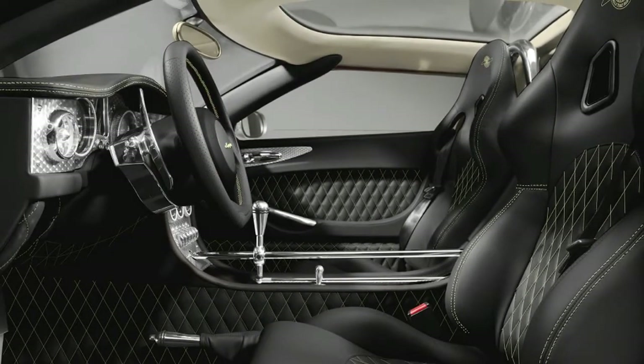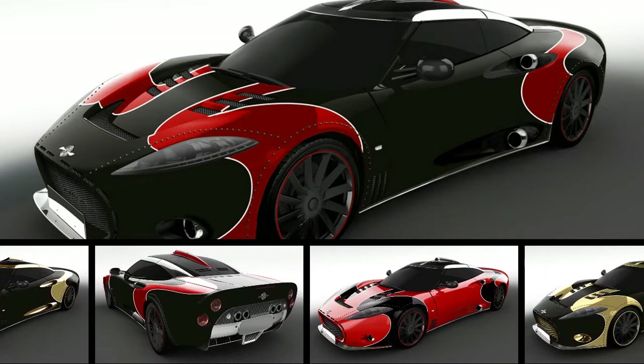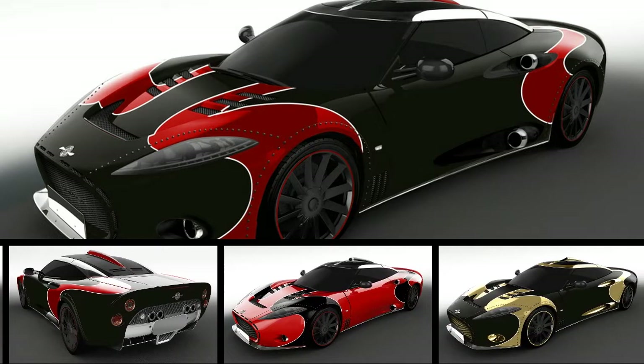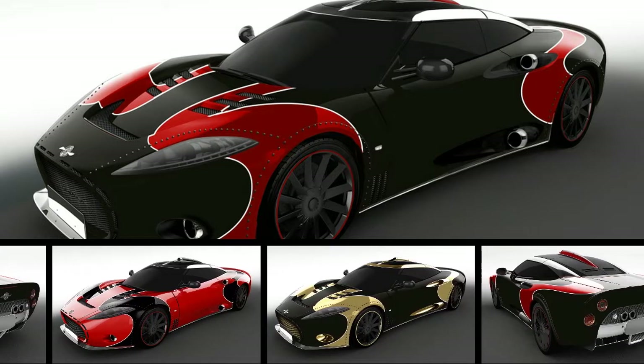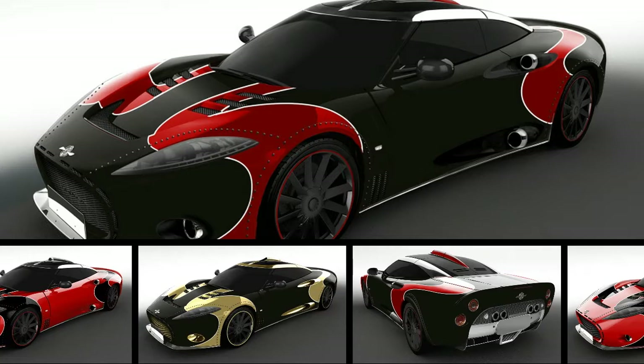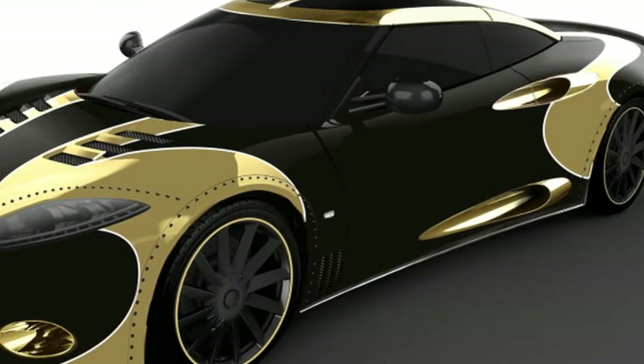Now that Spyker is rolling out new C8 Preliators, the company is wrapping up production on its predecessor, the C8 Laviolette. To commemorate the old car, Spyker will make the final three vehicles special LM85 models, a model designation that references the company's old GT race car.